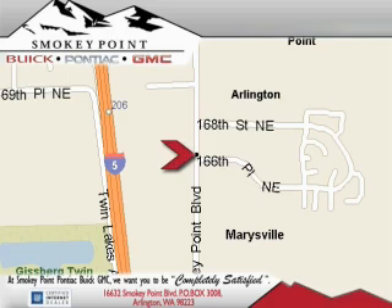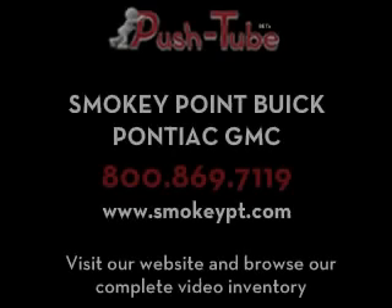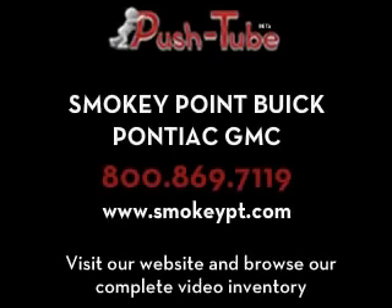Come visit us today or call 1-800-869-7119 to schedule an appointment. Smoky Point Buick.